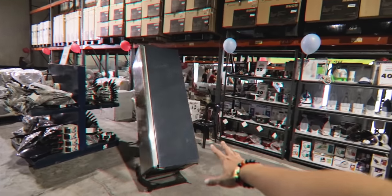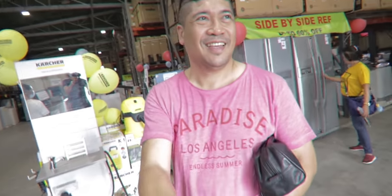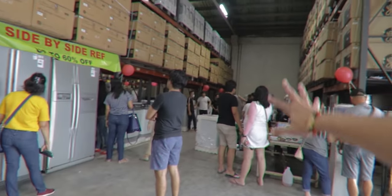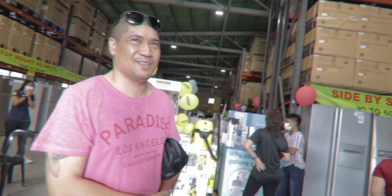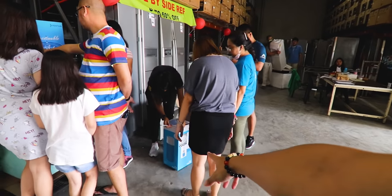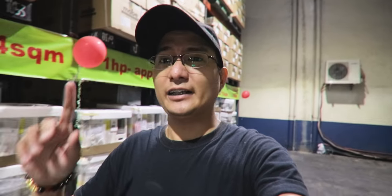Someone just bought a refrigerator — 60% off! We met sir Gary from Laguna who purchased a freezer and chiller. He discovered this place through our vlog. Thanks sir Gary! Someone else bought an air purifier and air filter too. So that's it for refrigerators, guys — let's now check out their air conditioners, because they have a huge selection at cheaper prices.